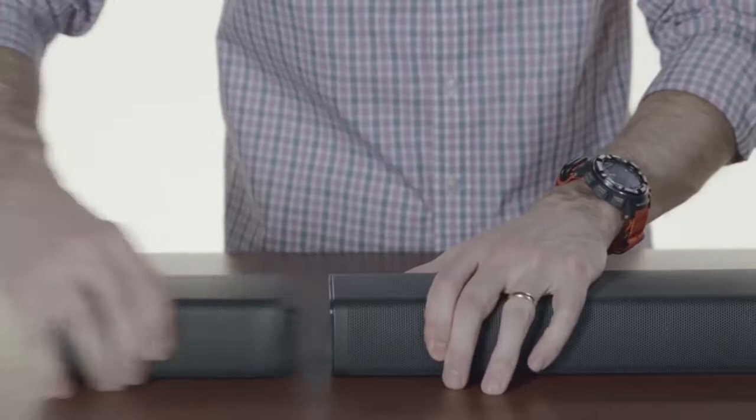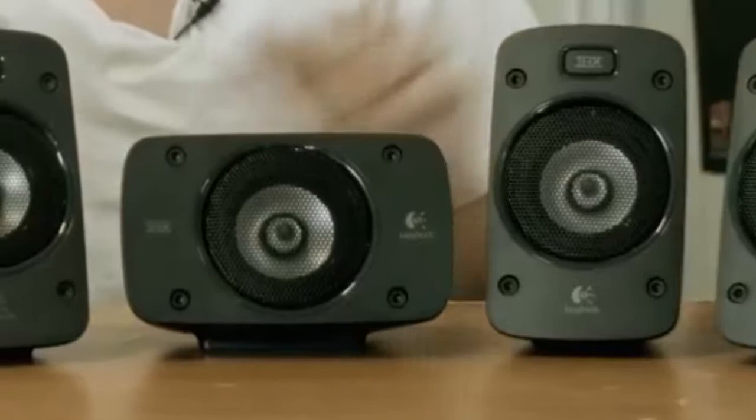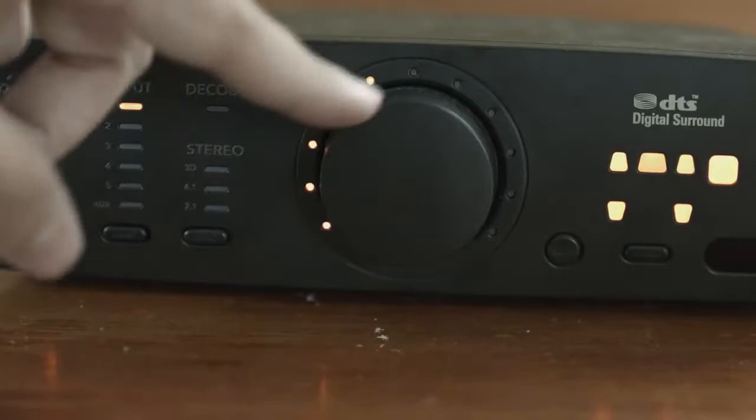Best 5.1 Speakers. As much as technology has evolved, there still exists a reason why people continue to see movies at the theater rather than just watching them in the comfort of their homes, aside from the huge silver screen. One of the reasons that draws people in is the powerful surround sound.